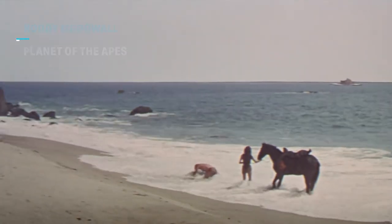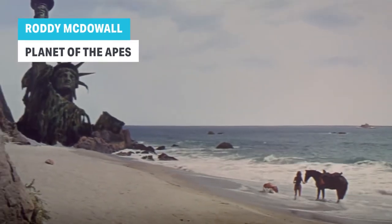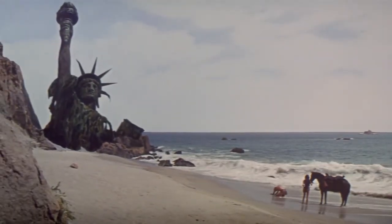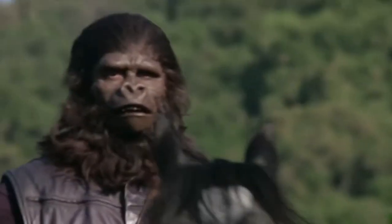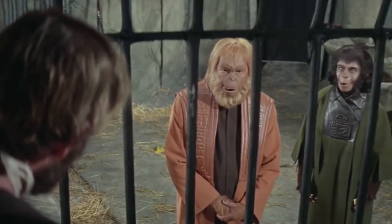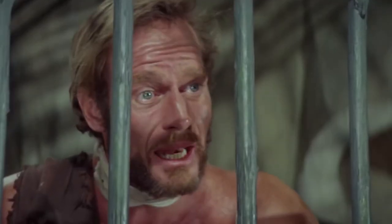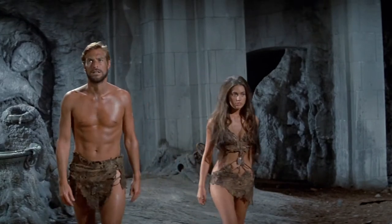Released in 1968, Planet of the Apes is a fascinating example of how science fiction films can be both entertaining and thought-provoking. This time travel adventure is just as entertaining to watch today as it was 50 years ago, but the film also raises interesting questions about evolution, societal roles, and the abuse of animals. Unsurprisingly, the runaway success of Planet of the Apes inspired a whole franchise.